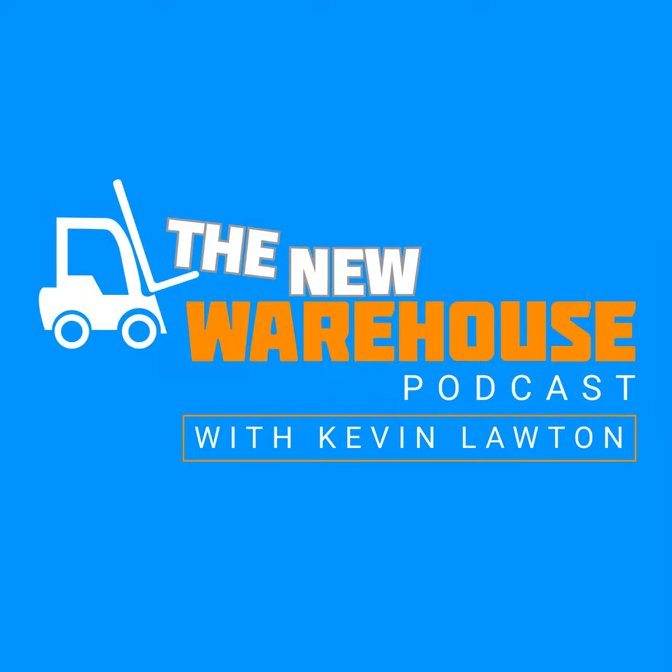We'll put all that information at thenewwarehouse.com as well. John, thank you once again for coming by the booth today. Thank you so much, Kevin. You've been listening to the New Warehouse Podcast with Kevin Lawton. Subscribe and check us out online at thenewwarehouse.com.